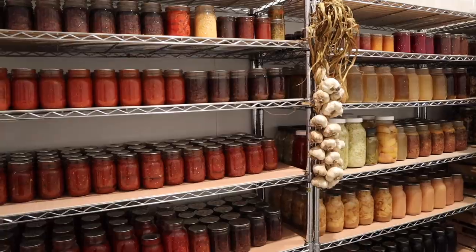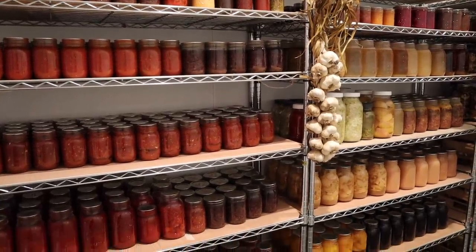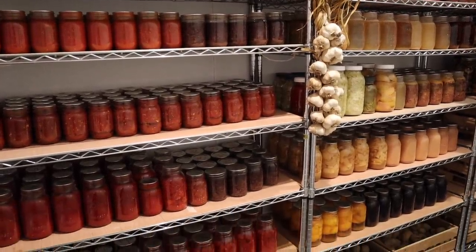I'm so excited to share with you the result of all of our preserving from this summer. Really quickly before I get started with the pantry tour, I always feel like it's important to give a little bit of background and information.